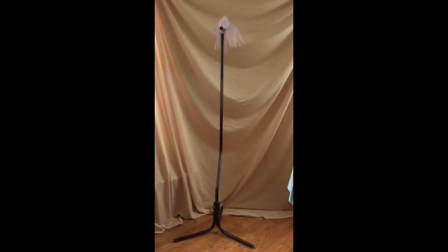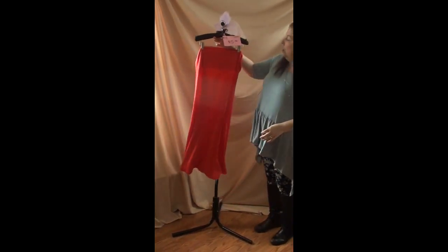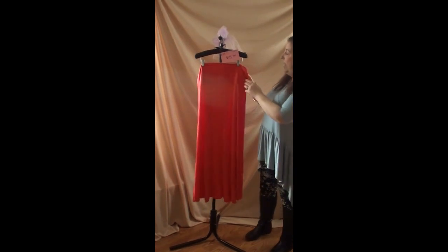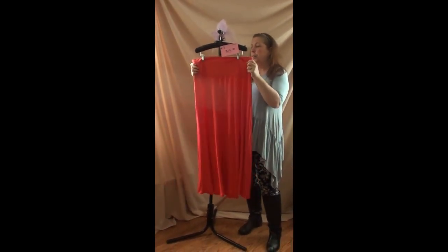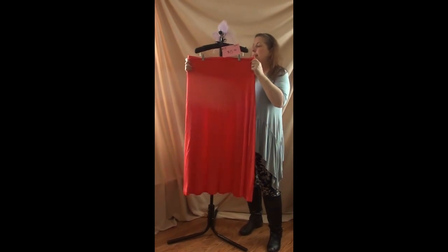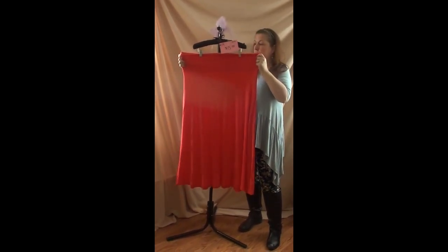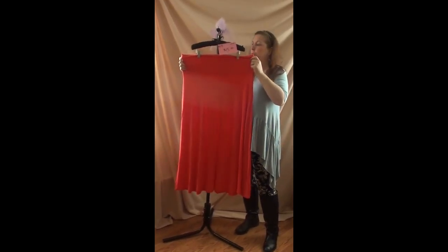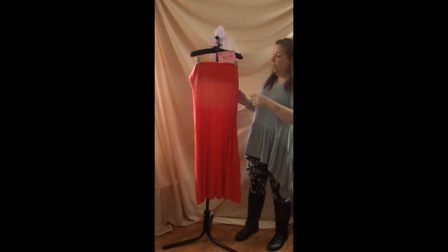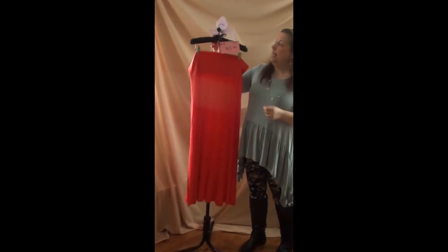Number nineteen is a coral skirt with a roll waist so you can make it a little shorter if you want. This skirt says a 3X and has quite a bit of stretch to it, so I'd say it could safely go from a 2 to a 3X. It's a pretty coral color. That's number nineteen, $15.